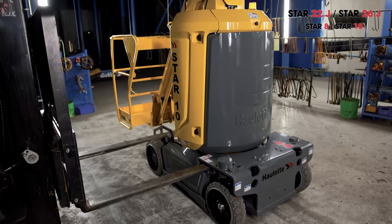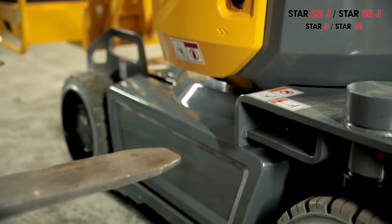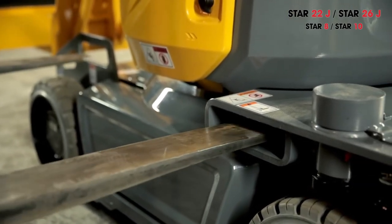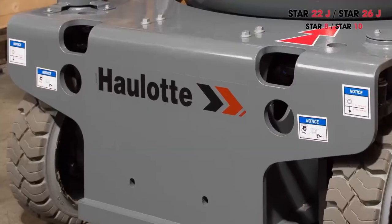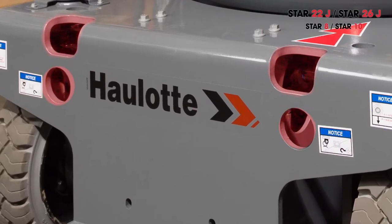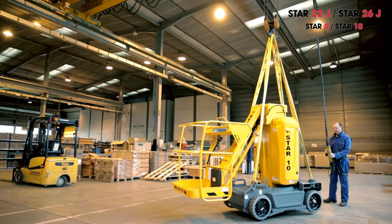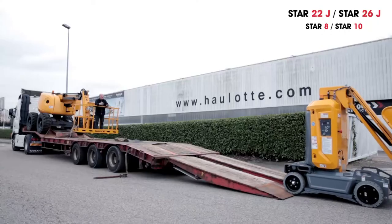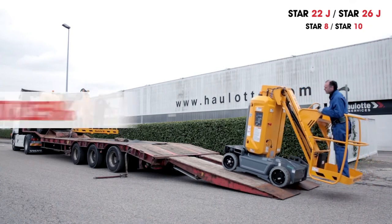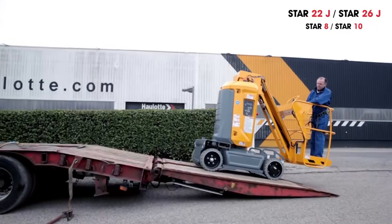An exclusive Allot innovation — patent pending — is the integration of fork time pockets into the chassis, built into the design of Star, thus greatly facilitating transport. This totally revamped chassis incorporates specially designed areas to attach forks, so the operator can lift Star without any risk of tipping over. Large and easily accessible slinging points make it easy to tie down Star. Two solutions are offered for stowage: lifting using specific points on the chassis or on the upper part of the boom. Star easily goes up truck ramps with a slope of up to 25%, allowing quick deployment in all types of buildings and on construction sites with sloped areas.